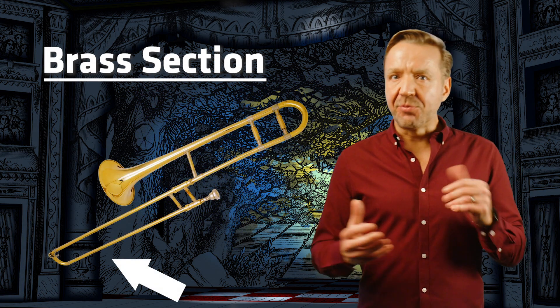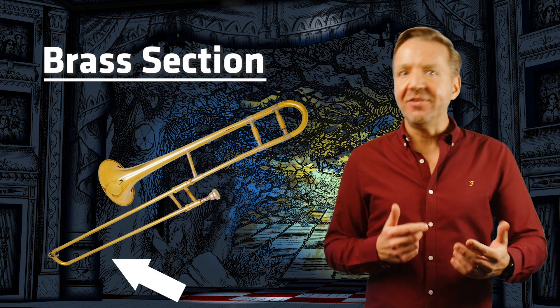The trombone is the only instrument in the brass section with a slide. Trombonists move the slide in and out to play all their different notes. And to be a really great trombonist, you need really long arms.